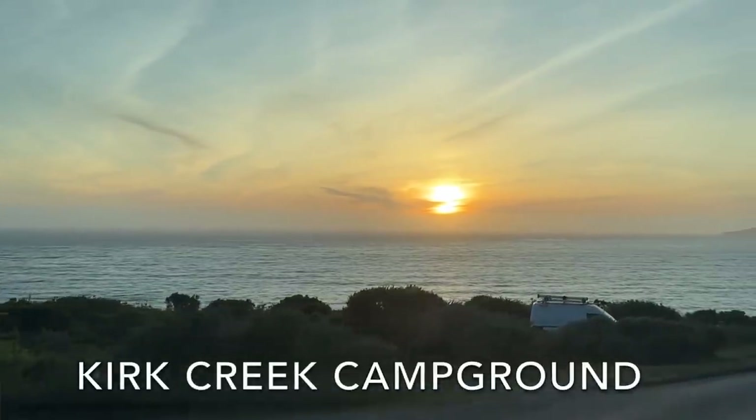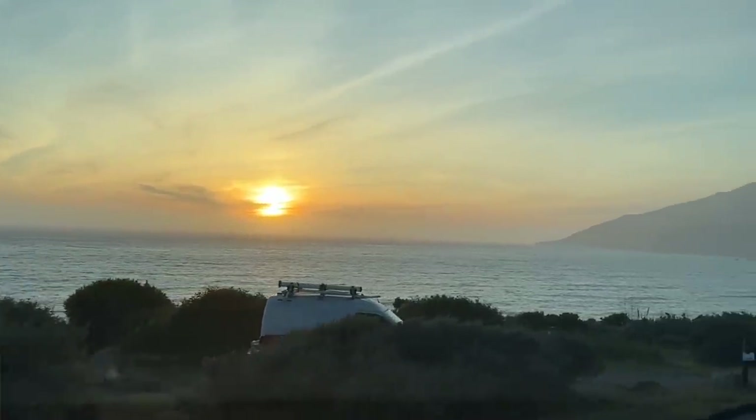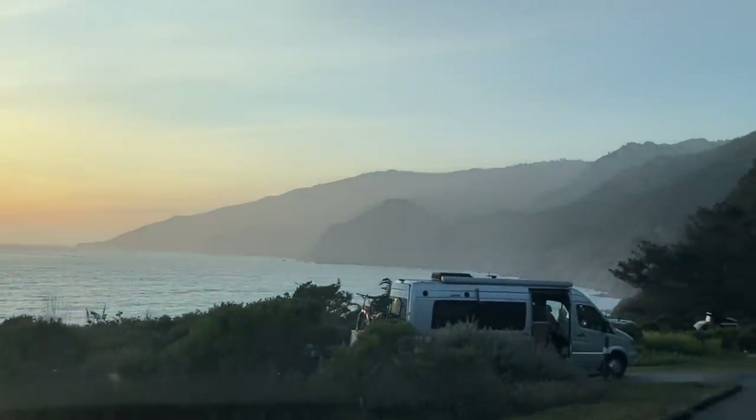I checked out Kirk Creek Campground right around sunset, and the view is amazing. These sites have been booked out every time I've looked, so reservations are hard to come by. But if you plan farther out than I do, you might have better luck than me.